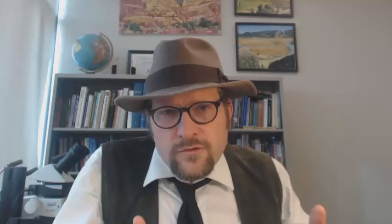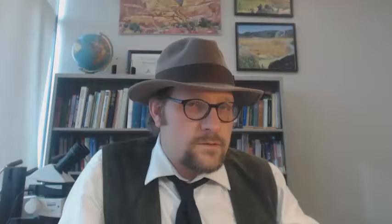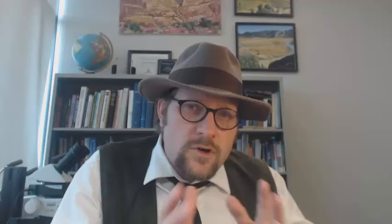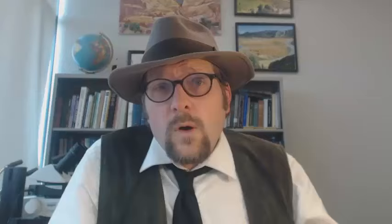The shape of the teeth indicates that Baryonyx may have fed on fish and lived near the water. Baryonyx is closely related to Spinosaurus, which is known from North Africa during the late Cretaceous. Spinosaurus was a very large dinosaur with tall spines that extended from the neural arches of the dorsal vertebrae. Spinosaurus was discovered in the western deserts of Egypt by the German paleontologist Ernst Stromer. The bones were put on display in Munich, Germany, but were destroyed during the bombing of the city during World War II.